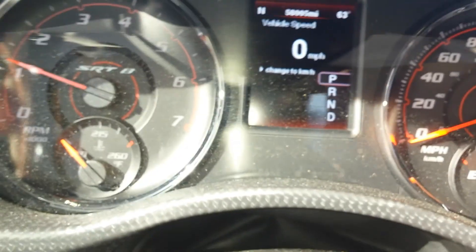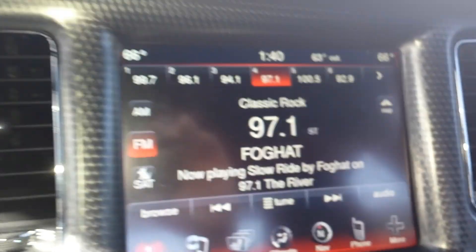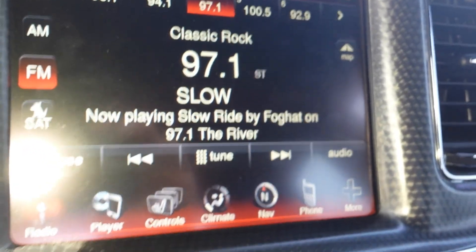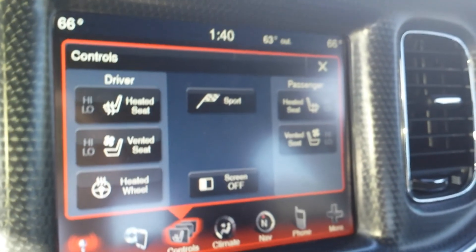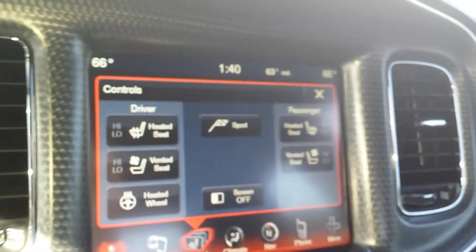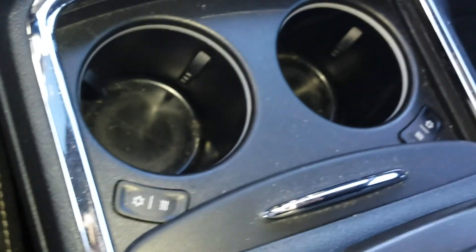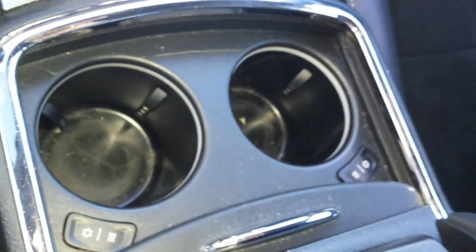So here's everything right now. Yes, you got navigation. You got heated and vented seats and a heated steering wheel. Garage door opener up overhead. This one even has the heated and cooled cup holders.